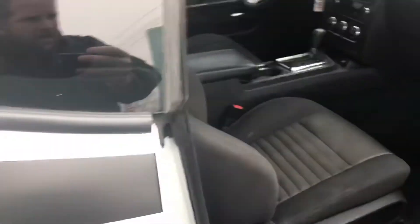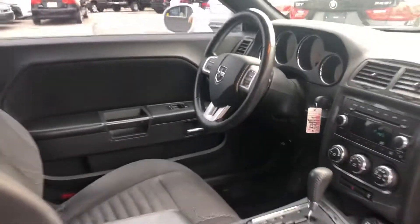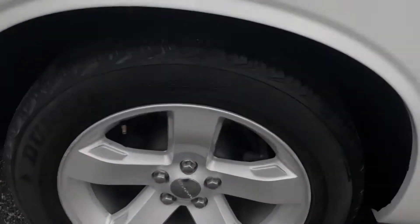Open up the inside — nice cloth interior, well equipped. Alloy wheels have tires with good tread on them.